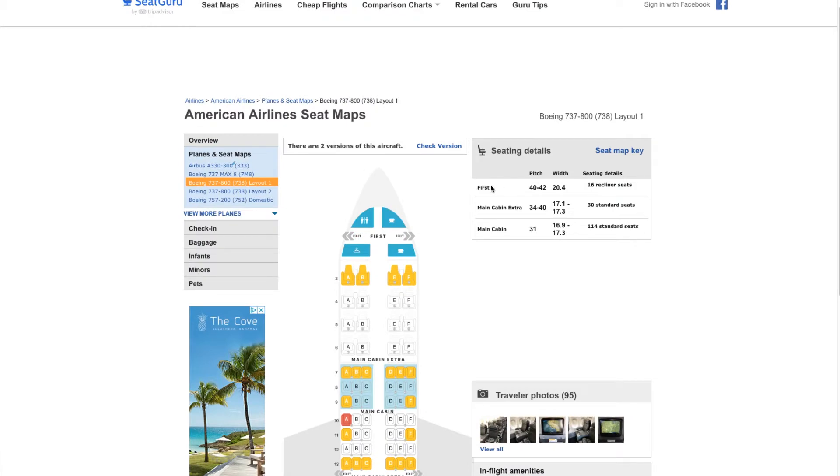At the top, you'll see the seating details — general information around the cabin, the seat pitch (which is the distance between the row in front of you), the seat width, and the number of seats. For example, we have 34 to 40 inch seat pitch for main cabin extra — probably 34 for the standard seats and 40 inches for the exit row — and then the main cabin pitch is 31 inches.